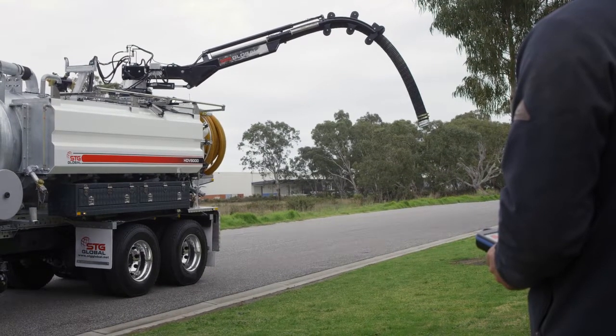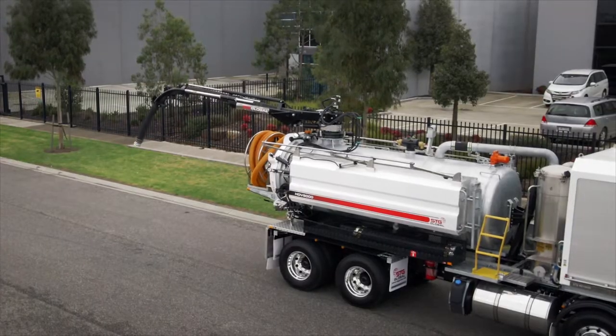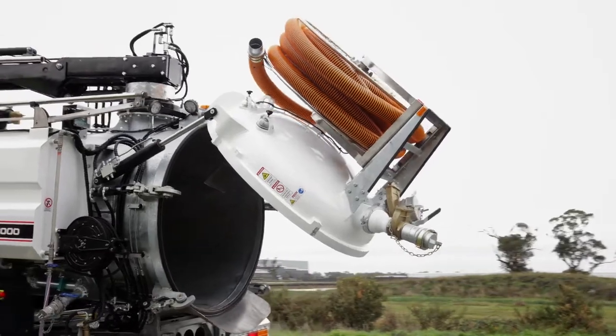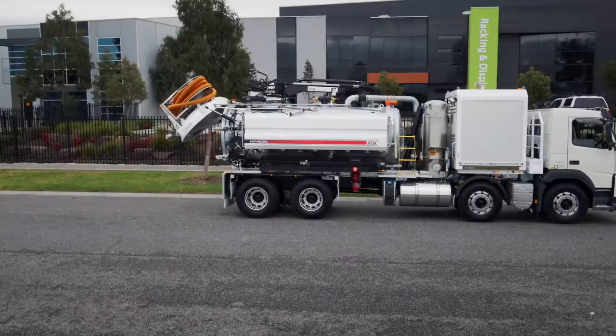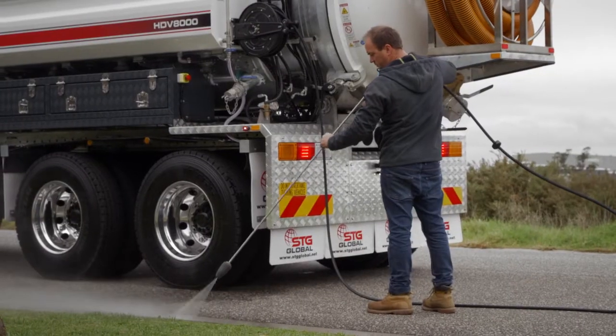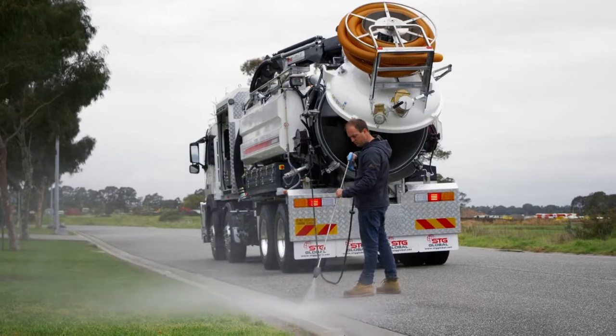This truly innovative truck also combines STG's purpose-built features, such as a fully hot dipped galvanised tank. This technology leads to no rust, meaning that this truck will keep going job after job.